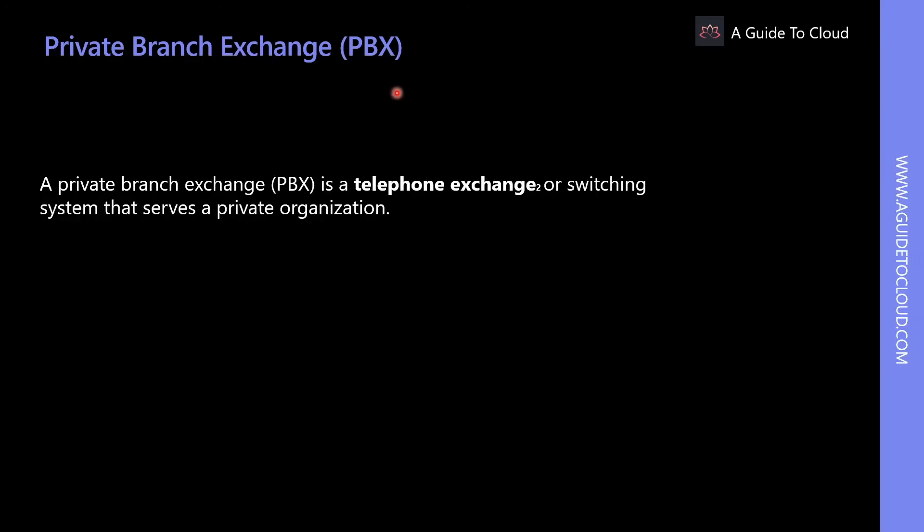A private branch exchange, or PBX, is a telephone exchange or switching system that serves a private organization. It enables sharing of central office trunks between internally installed telephones and provides intercommunication between internal telephones within the organization without the use of external lines. The central office lines provide connection to the PSTN, and the PBX permits the shared use of these lines between all stations in the organization.